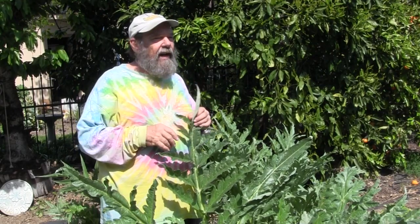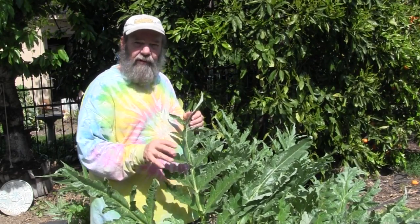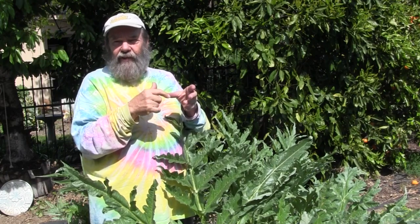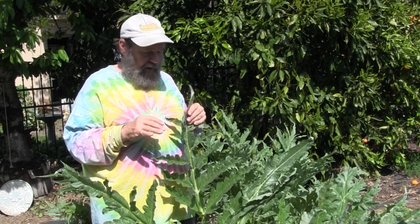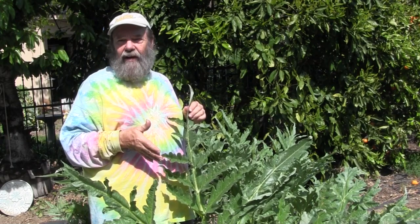Cooking with artichokes is awesome. Most of us are familiar with just steaming the choke, peeling it down, and eating it — which is how I started. But after a while that gets a little old. With the Imperial Star variety, because it's thornless, if you pick them nice and young like these, you can steam them, cut the top end off, toss it in the compost, and the whole rest is edible — no fuzz, no choke, no thorns. Then I just dice them up and stir them into pasta with garlic, parmesan cheese, and a little olive oil.